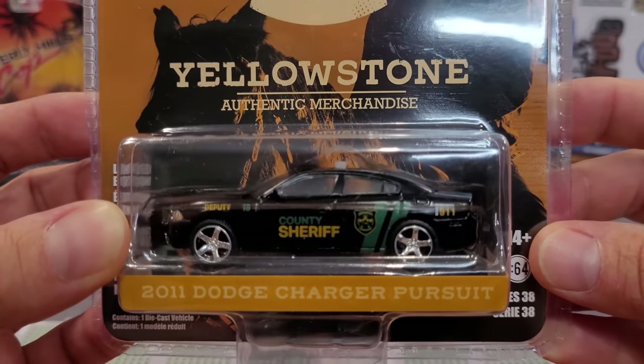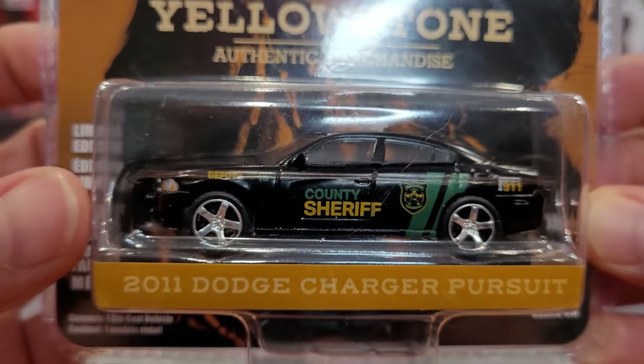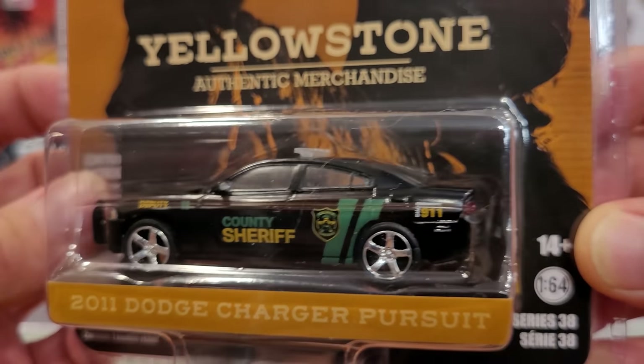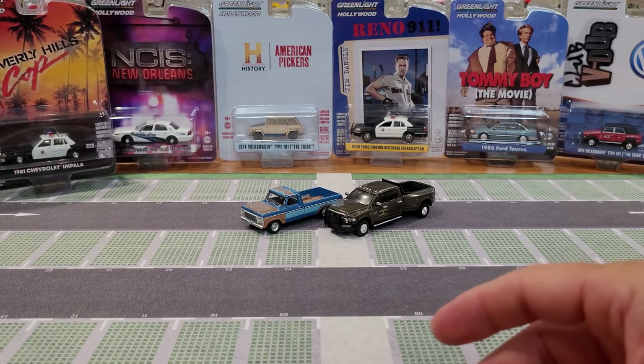This is the 2011 Dodge Charger Pursuit. As we can see, it's got the County Sheriff Deputy Number 18 on the door. And that's that, so on to the next.